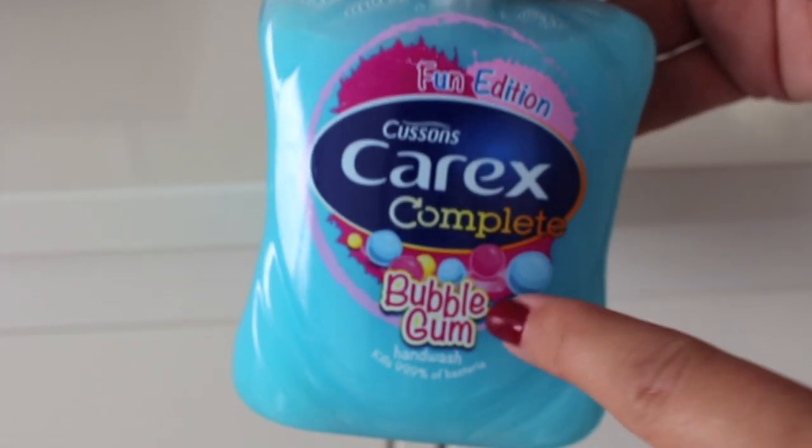Two products not from Superdrug's own range, and I couldn't resist — it's the Carex hand washes. They have fun editions out: one is cola bottle flavour and one is bubblegum, and they really do smell like that. They're fantastic — I just got them for a giggle. It's nice to have something unusual rather than traditional eucalyptus hand washes. A lot of my Molton Brown hand washes have run out and I didn't want to spend that kind of money, so yeah, couldn't resist.